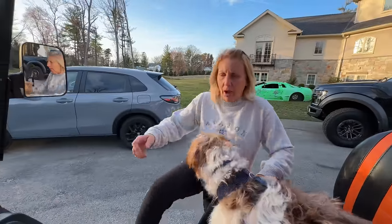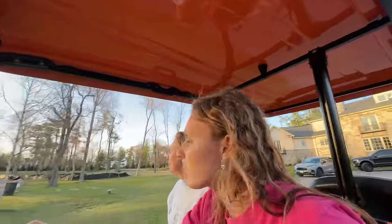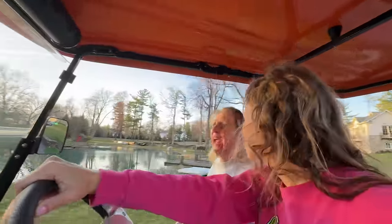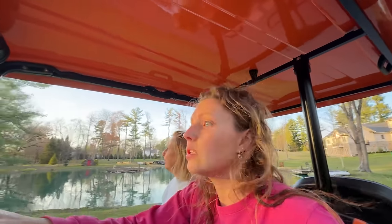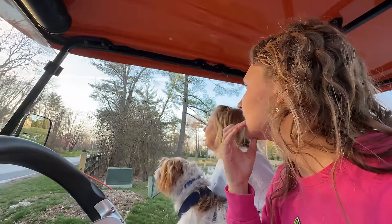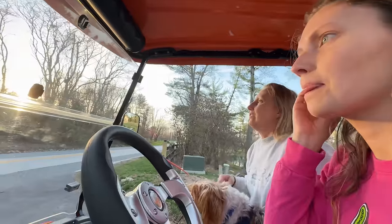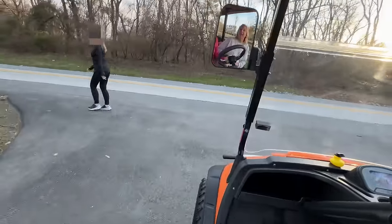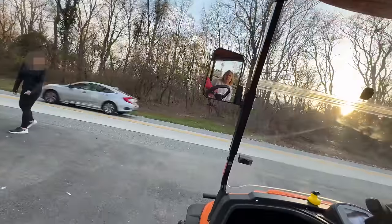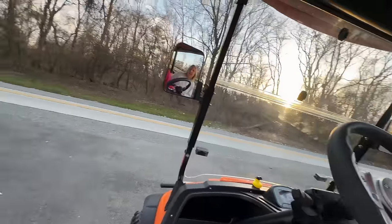Go to the pond. I'm gonna go to the end of the driveway just in case - I want to check to make sure he didn't go on that street. This street is really busy. Have you seen a little dog? No, I haven't. Okay, keep an eye out - he's real black and tan. Thank you.